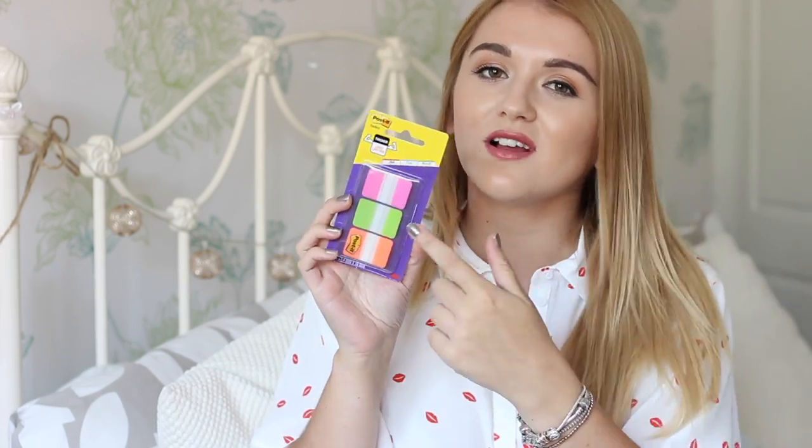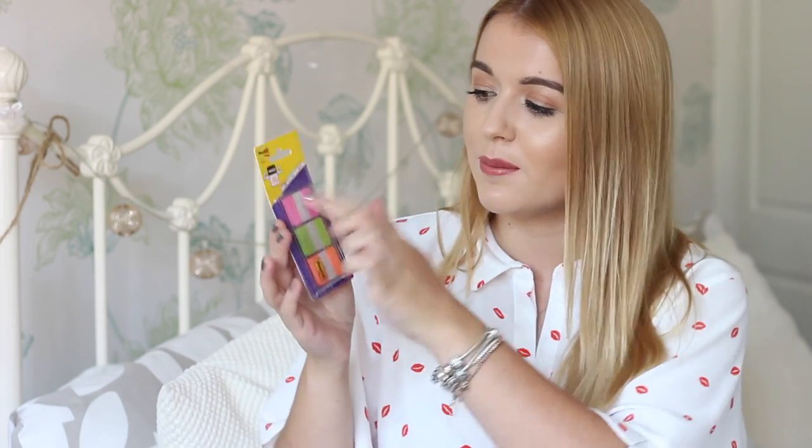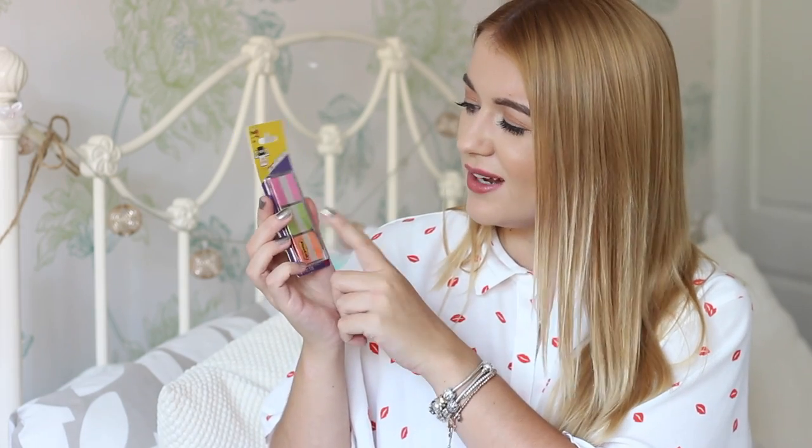There are also these little post-its which I love just as much as the other normal post-its — maybe even slightly more because these are really good as tab things. In books at uni they're really good to use. These say 'thicker, longer lasting' which is actually quite good because some of the ones I use aren't sticky enough and can come loose. You get pink, green, a yellowy green, and orange. I really like those.